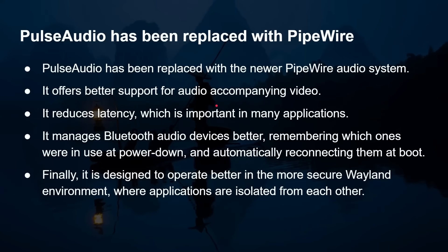PulseAudio has been replaced with PipeWire, which offers better support for audio accompanying video. It reduces latency, which is important, and manages Bluetooth devices better — remembering which ones were in use at power-down and automatically reconnecting to them. Finally, it's designed to operate better in the more secure Wayland environment where applications are isolated from each other. So it's a better fit for the new Wayland desktop — low latency and better Bluetooth.